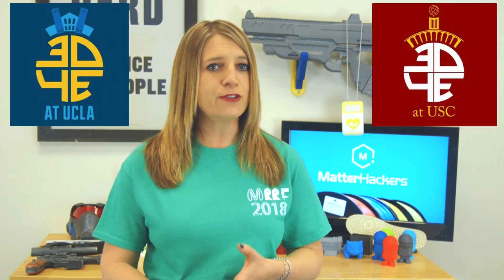Students from several local schools recently converged on USC for the 3D Printing for Everyone Design Showcase. The USC, UCLA, and University of Arizona chapters basically presented a microcosm of how 3D printing is making a positive impact on the world.